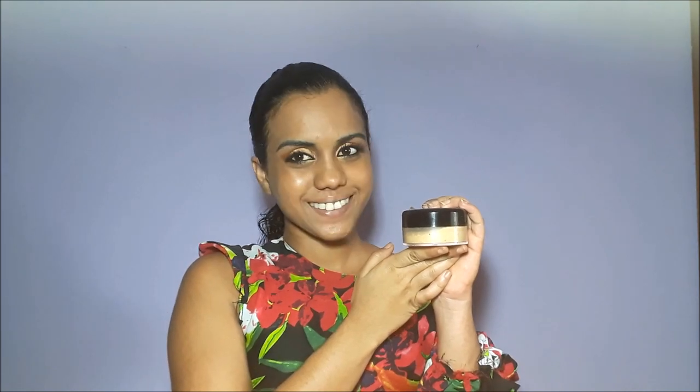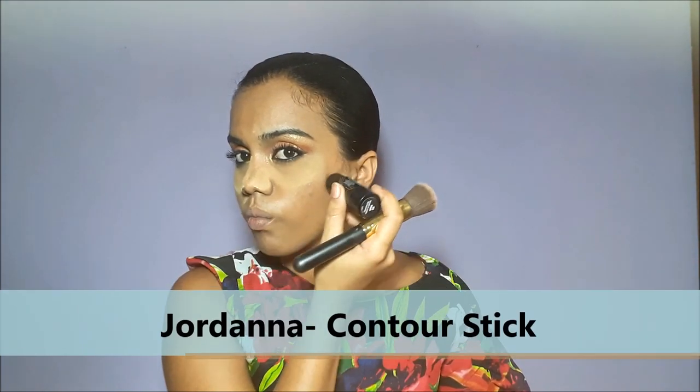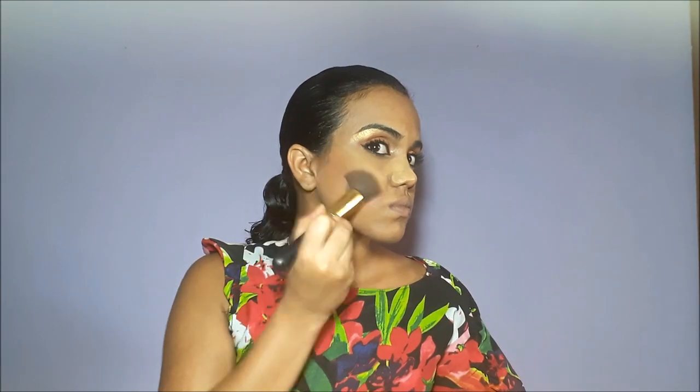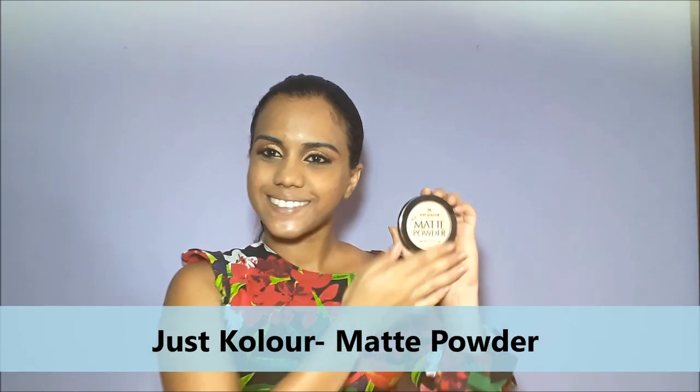Next, I'm going to lightly contour my face using Caramia's loose powder, applying it to my under-eye area. Another good product for this is Sasha's Buttercup, which works very well for the under-eye area. I'm also using Jordana's contour stick to give that cheekbone contour and highlight. For the final matte finish, I'm using Just Color Matte Powder and applying it all over my face.